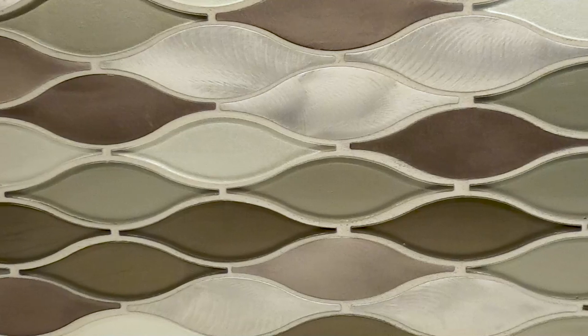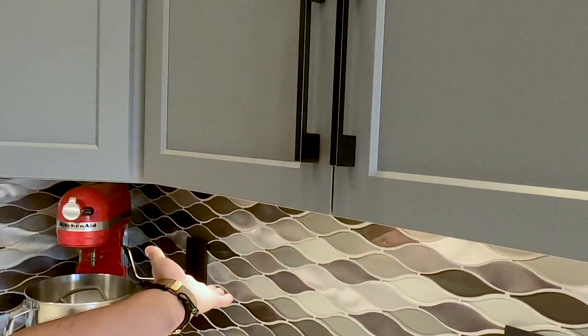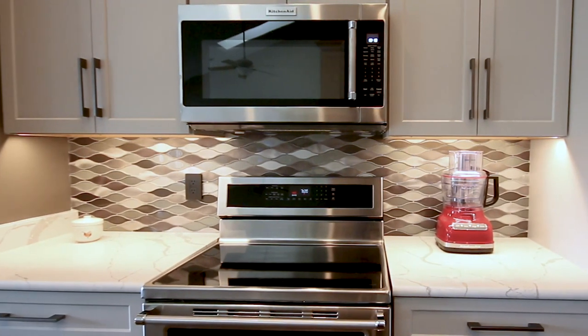We also replaced the old outdated puck under-cabinet lighting with new LED cabinet lighting that really sets off that beautiful backsplash tile.